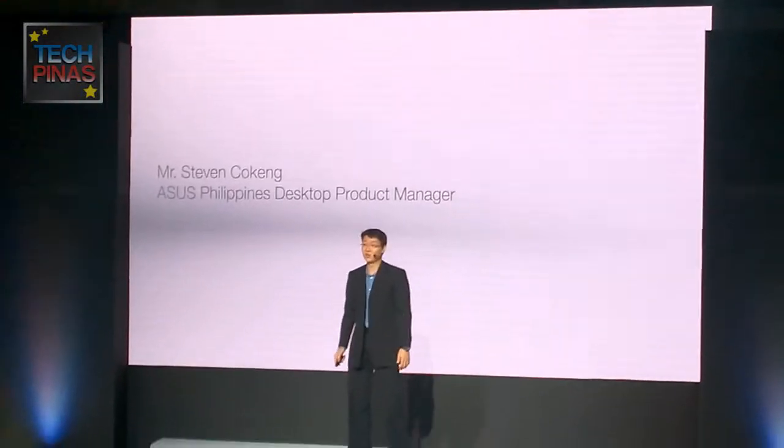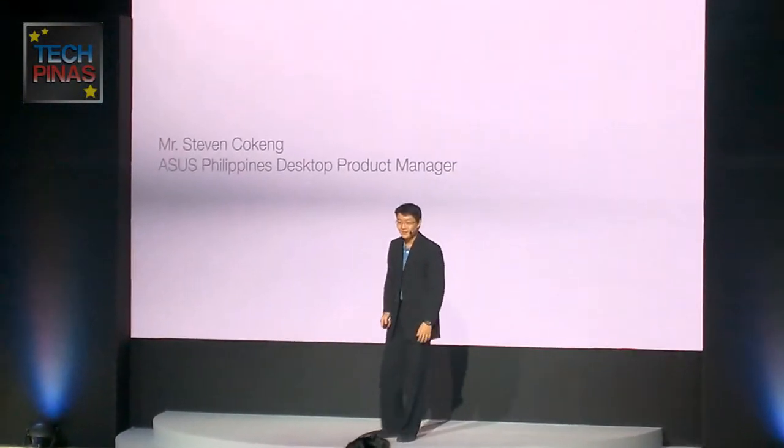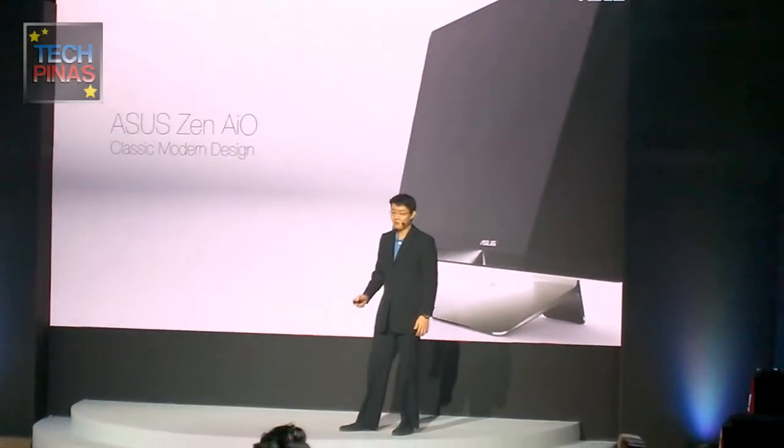Hi, good evening everyone. I'm Stephen Poukeng, the product manager for desktop and AIO. I'm proud to present to you our new Zen AIO series.